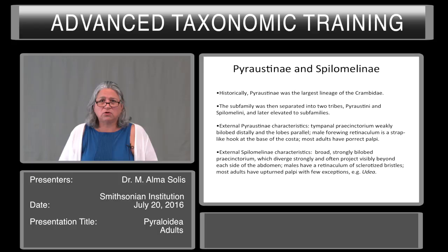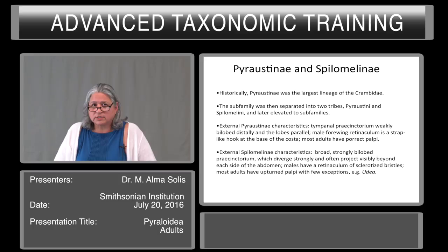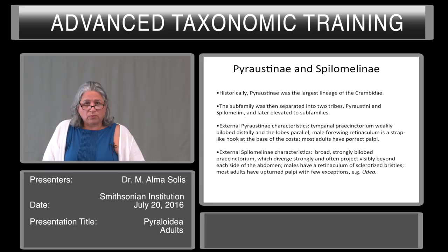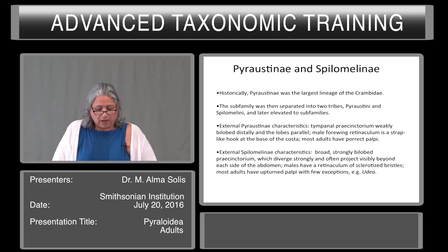Historically Pyraustinae was the largest lineage of Crambidae. This subfamily was separated into two tribes — the Pyraustinae and Spilomelini — and later elevated to subfamilies. The external Pyraustinae characteristics are: the tympanal precinctorium is weakly bilobed distally and the lobes are parallel. The male forewing retinaculum is a strap-like hook at the base of the costa, and most adults have porrect palpi. The external Spilomelinae characteristics are a broad, strongly bilobed precinctorium, which diverges strongly and often projects visibly beyond each side of the abdomen. Males have a retinaculum of sclerotized bristles and most adults have upturned palpi, with few exceptions such as Eudea.